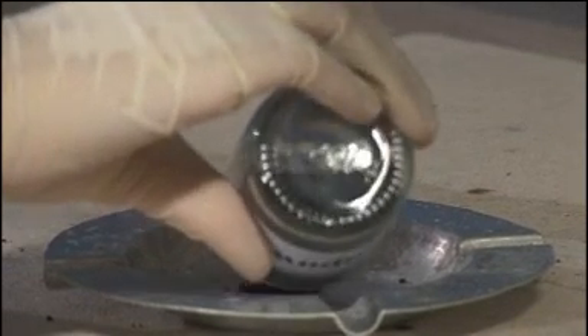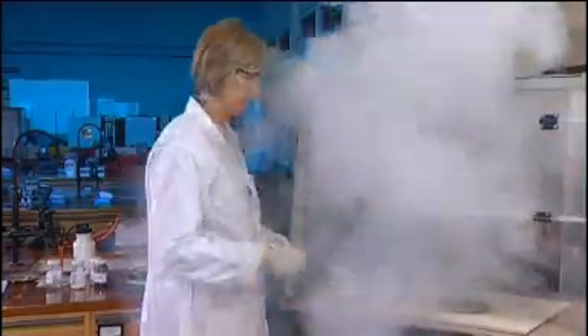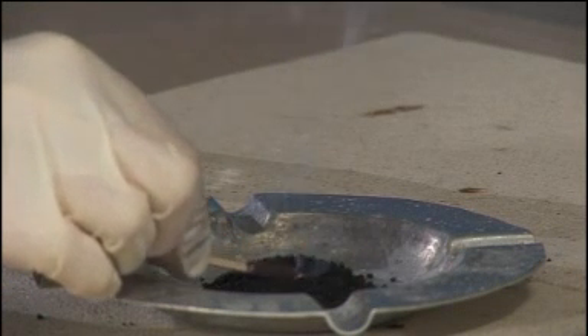When we ignite this charcoal, potassium nitrate and sulphur mix, the sulphur will melt, pulling the two powders together and lowering the ignition temperature. The mixture here, known in the trade as a composition, ignites very quickly. The burn rate is very fast and a lot of smoke and heat is produced. This composition is the basis of all fireworks and is better known as gunpowder.